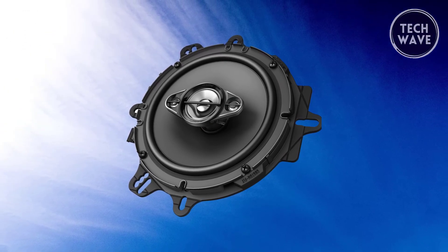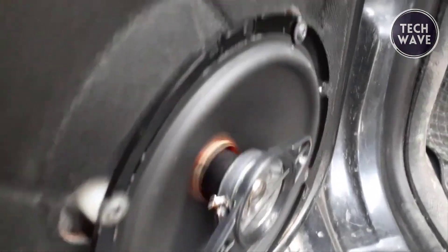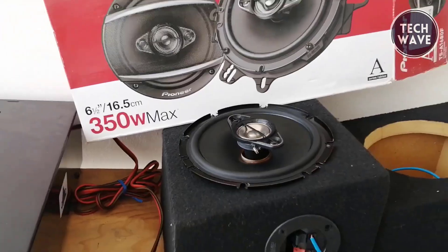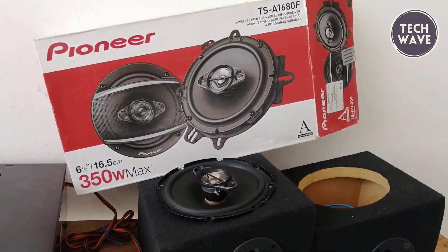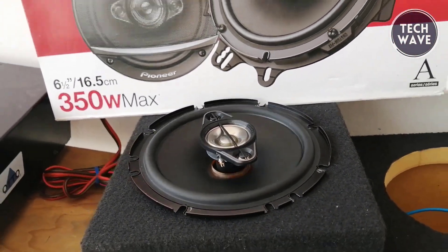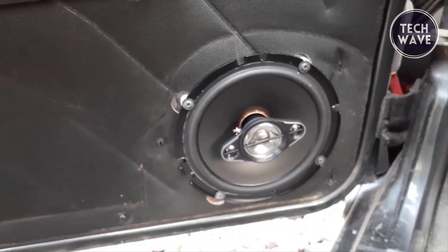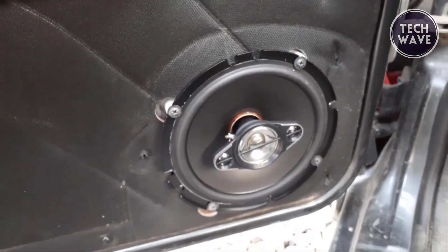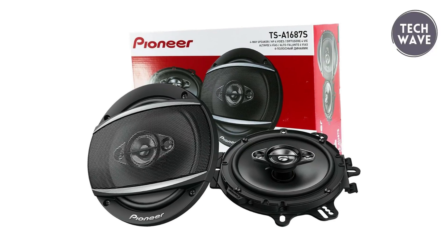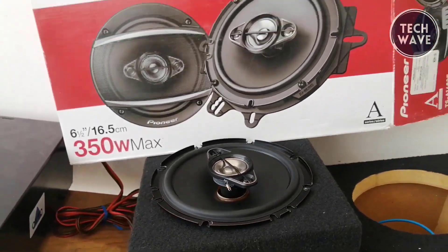Pioneer DSA 1680FA Series. The Pioneer DSA 1680FA Series car speakers deliver an unparalleled audio experience at $59. These speakers redefine in-car sound with a peak power handling of 350 watts per pair and an RMS of 80 watts per pair. The carbon and mica-reinforced polypropylene cone ensures precision and durability, creating a rich and immersive sonic experience. Equipped with an 11.2-ounce magnet motor structure, these speakers boast a robust foundation for powerful and dynamic audio output.